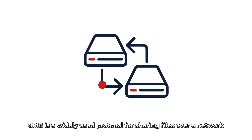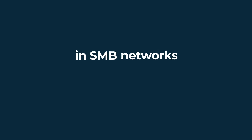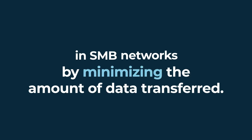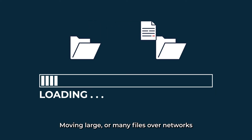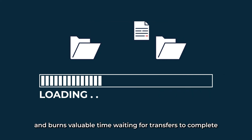SMB is a widely used protocol for sharing files over a network. Compression boosts throughput in SMB networks by minimizing the amount of data transferred. Moving large or many files over networks can place serious strain on performance and burns valuable time waiting for transfers to complete.